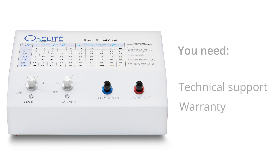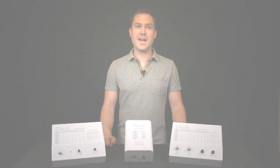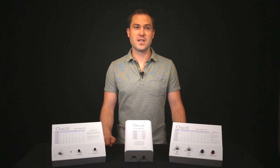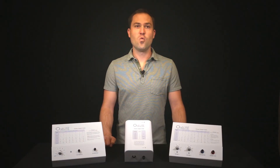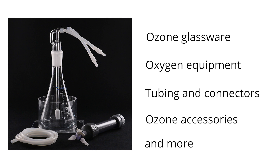Promolife meets all these requirements and we offer unlimited free technical support and a lifetime warranty. At Promolife, we recommend that you have your O3 Elite ozone generator calibrated every two years with regular use. Because of this, we offer a free calibration service for all customers who purchase an O3 Elite. We are also a one-stop shop and will make sure you have everything you need when you order.